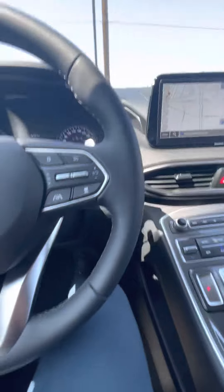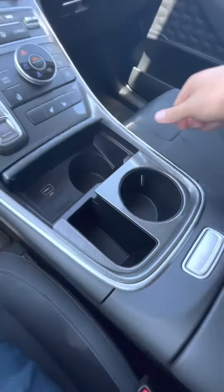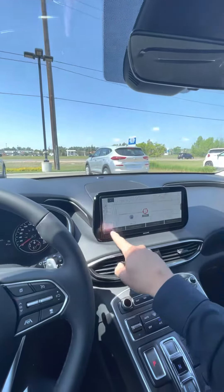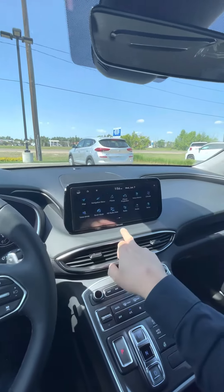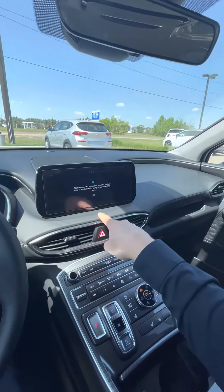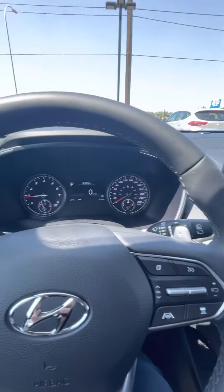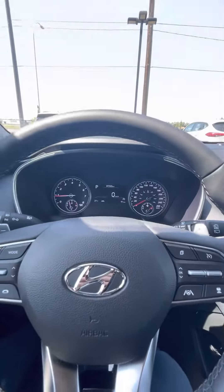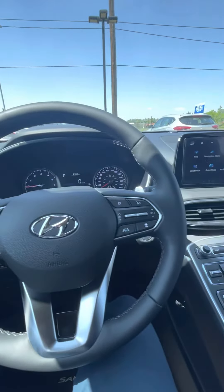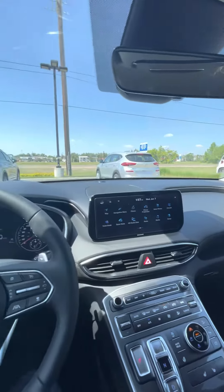You have lane keep assist and automatic cruise control. For navigation, as you can see, there is Android Auto and Apple CarPlay with the cable. This unit only has 91 kilometers on it — nearly new. If you have any more questions, don't hesitate to ask.